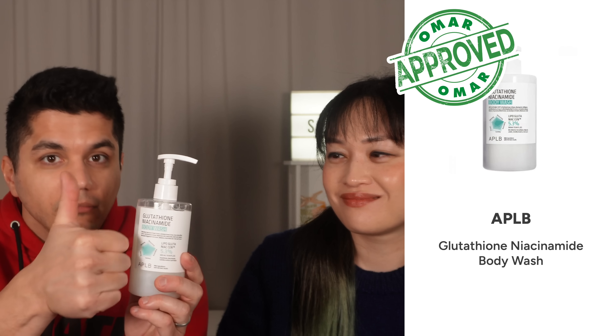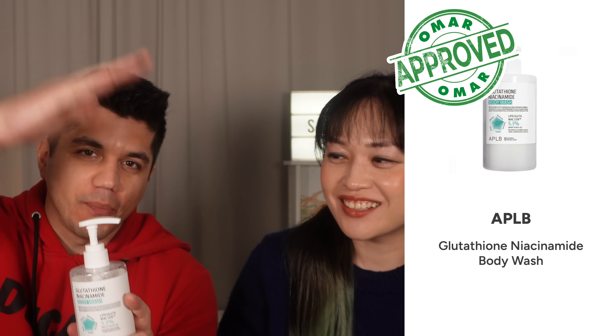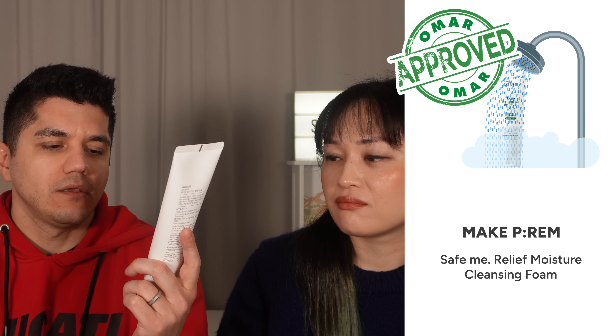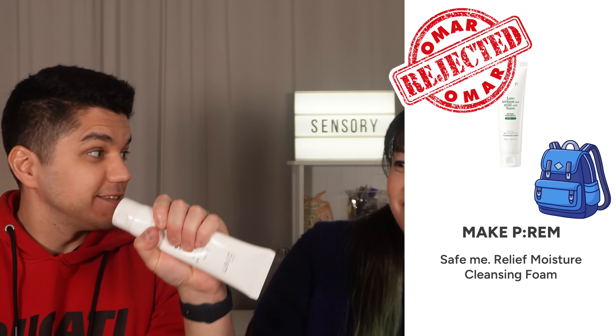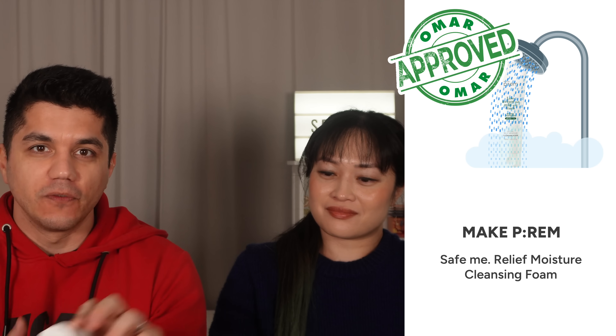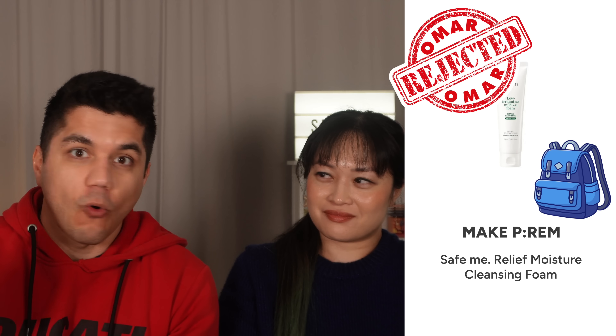For the APLB body wash pump: Omar actually liked it — very easy to use, very utilitarian, good pump top. It's great for showers because you can pick it up and flip open the top with one thumb one-handed. However, he would never put it in a backpack because the pump could be accidentally squeezed, so: packaging approved for bathroom use, not approved for backpack or travel — it needs a full twist-off cap for that.